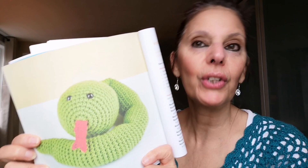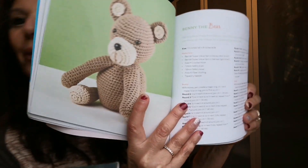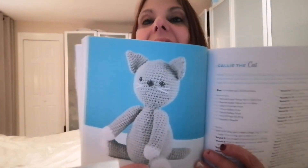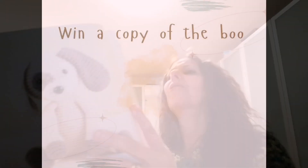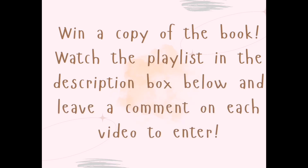His name is Victor the viper. Isn't he adorable? Benny the bear. Callie the cat. Dash the dog — isn't he so cute? Thanks for listening, I love you.